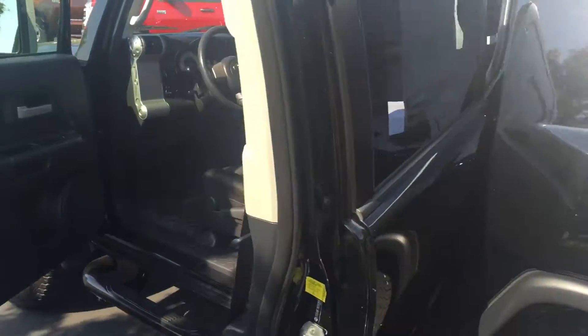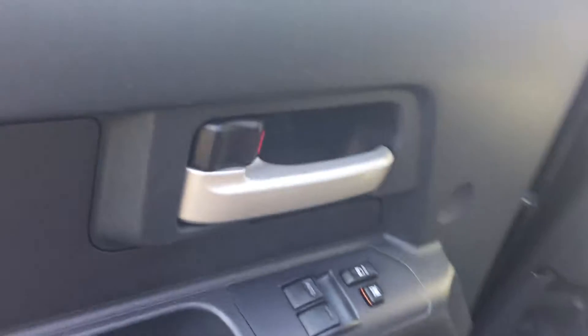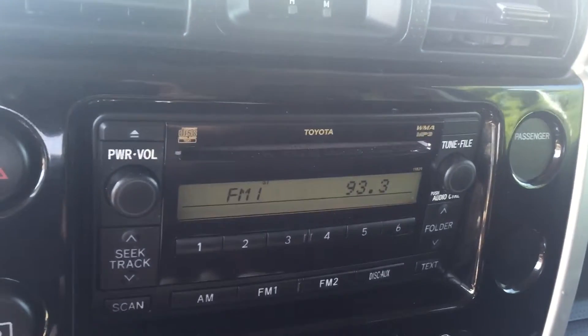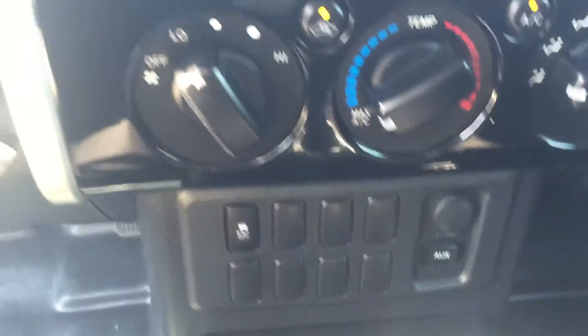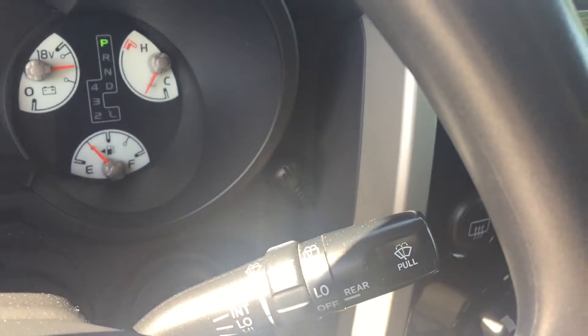The interior in this one is black cloth. You have your second row bench, your power windows and door locks. It's also equipped with your backup camera and your rear view mirror. You have your AM/FM/CD player, climate controls, auxiliary port, cruise control, and your intermittent wipers.